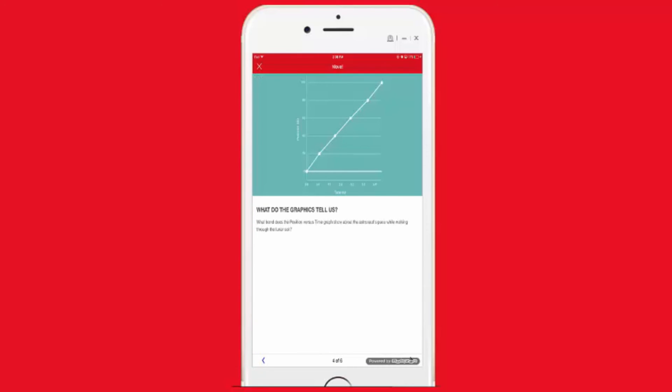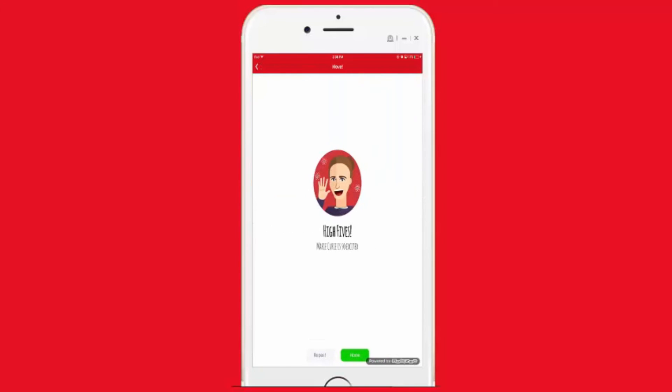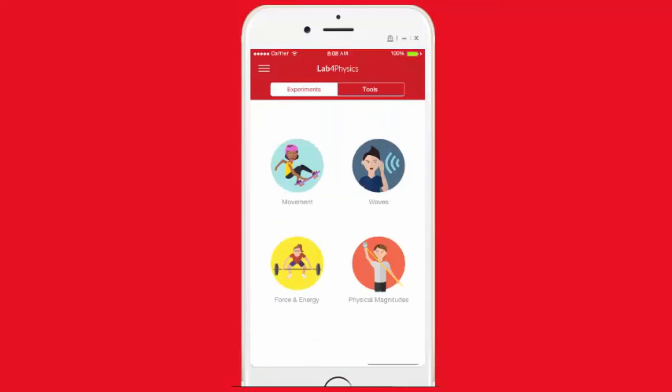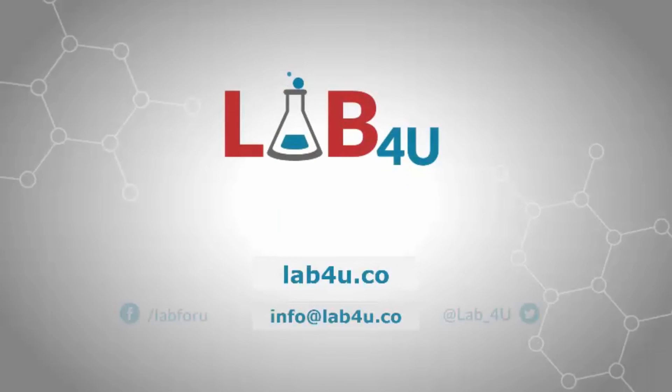Lab for Physics makes physics feel more accessible, understandable, and appealing. Are you ready for this adventure? Experimenting in the classroom has never been so easy or so fascinating. See you next time!